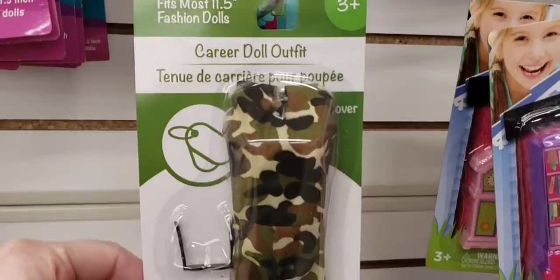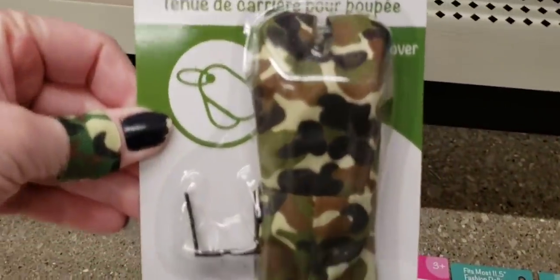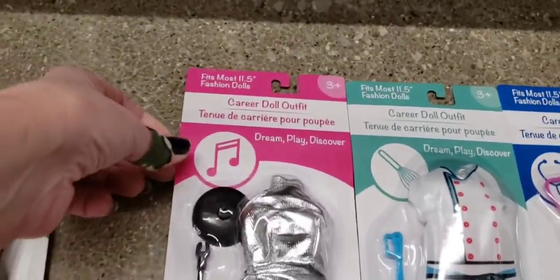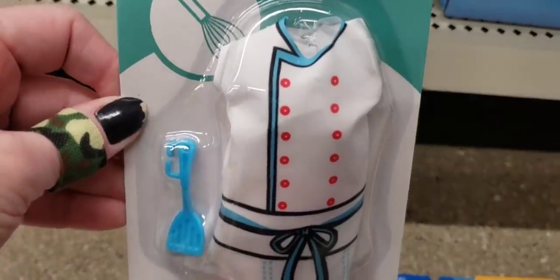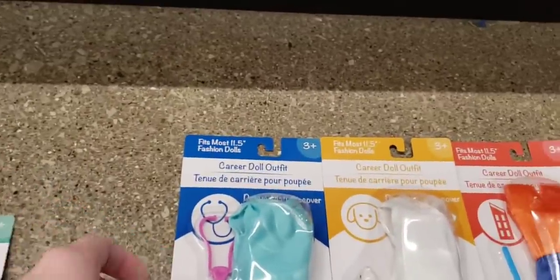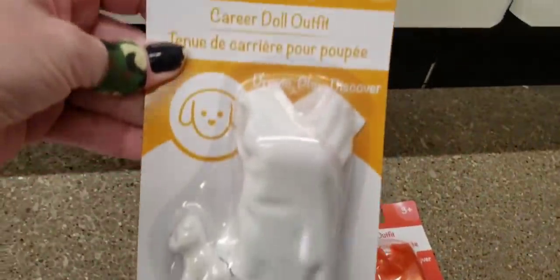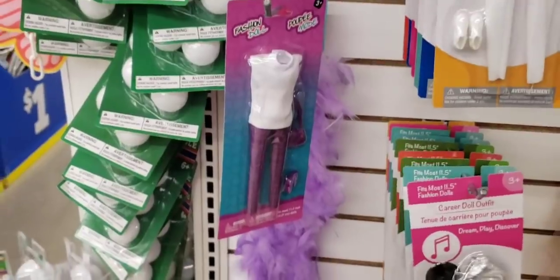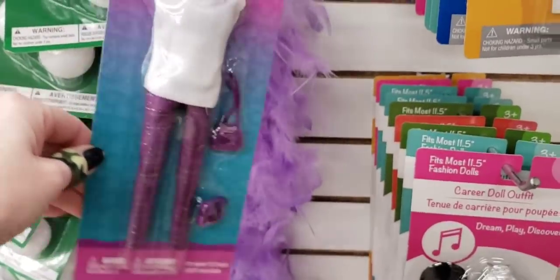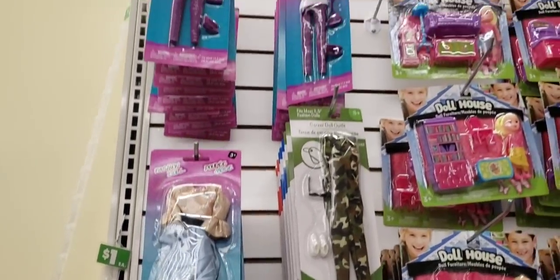They have some new Barbie outfits, ages three and up. I'm going to lay those out to show you all the different ones. So we have a little army outfit with the gym shoes and sunglasses, a little dancing outfit, a baking chef outfit, a doctor or nurse, and this one's so cute — a little veterinarian. Two of my daughters work at a vet; one's a vet tech now, so that is so cute. I mean, I know they're not name brand, but they're still cute and they still fit the Barbies.